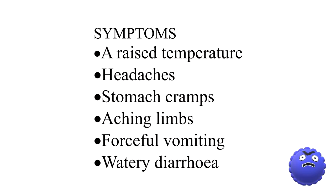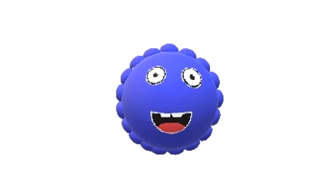The most common symptoms of the norovirus infection include a raised temperature, headaches, stomach cramps, aching limbs, forceful vomiting and watery diarrhoea. This virus can affect people of all ages and genders. It causes the most severe infections in young children, the elderly and immunocompromised people.